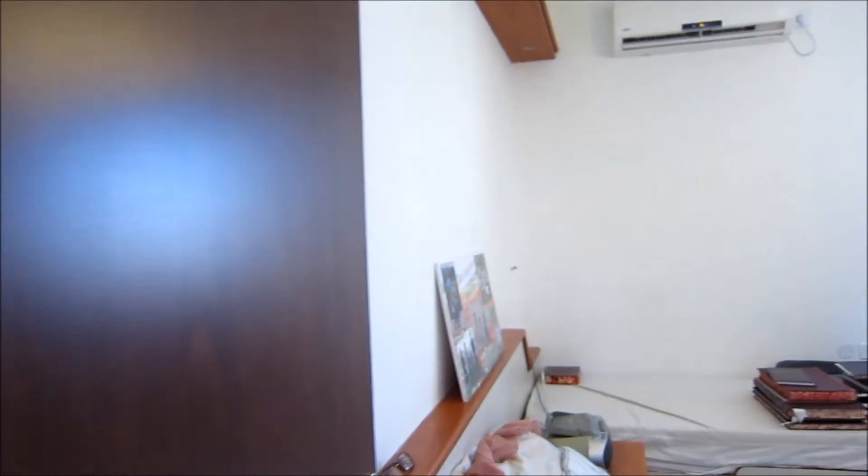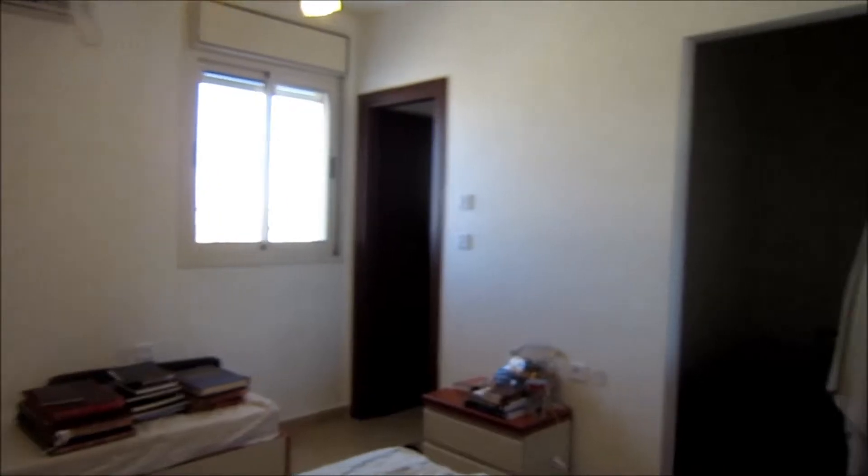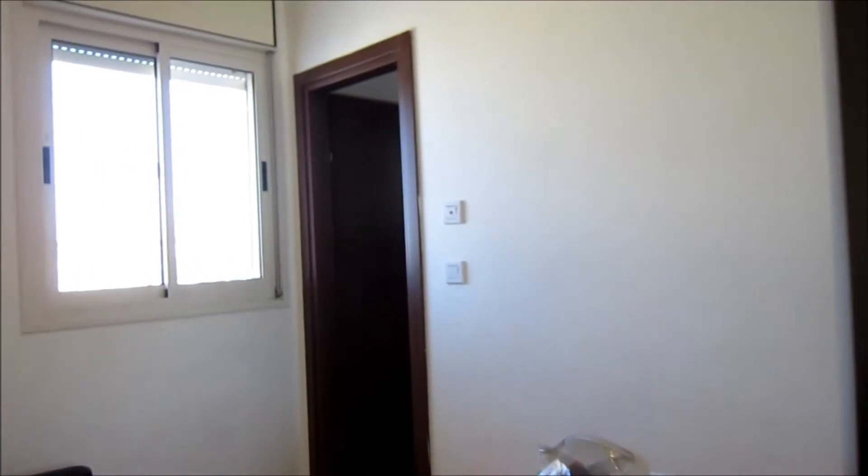And this is the master bedroom, which is actually very large, with a walk-in closet and ensuite bathroom.